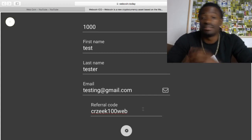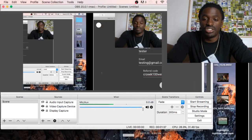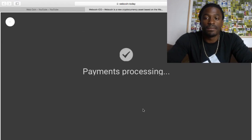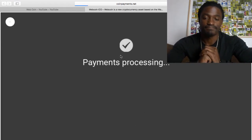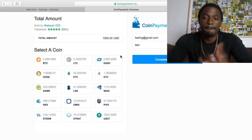And the great thing about this is that you can pay with many, many different types of coins. Once it comes up, I'll show you what kind of coins you can pay with. Payment processing. You can pay with Bitcoin, Litecoin,